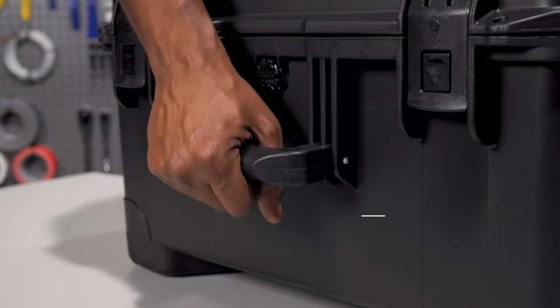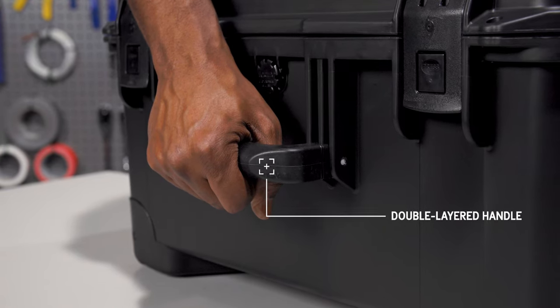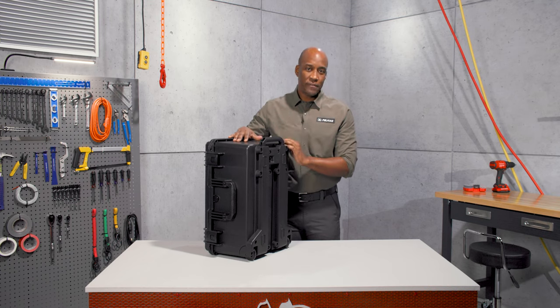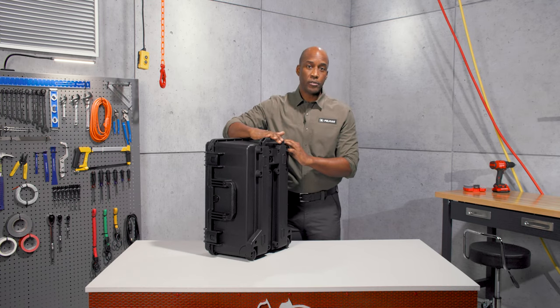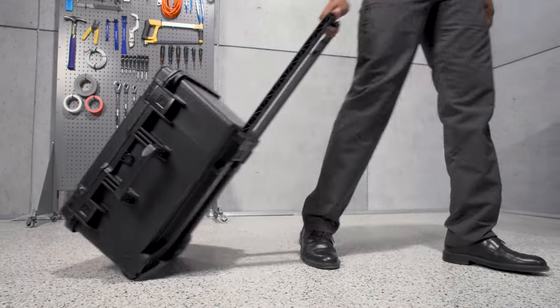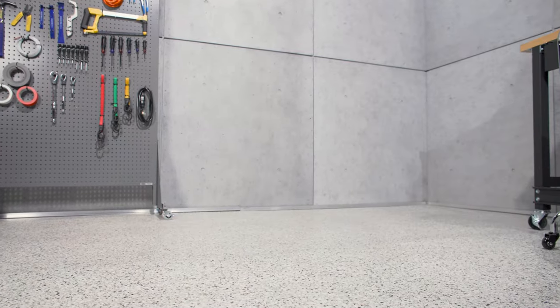Grab the case securely by the double-layered soft grip handles that offer secure grip even in wet weather. For easy travel, the IM2620 features a sturdy retractable pull handle. Pull out the extension handle and roll the case with its smooth polyurethane wheels using stainless steel ball bearings.